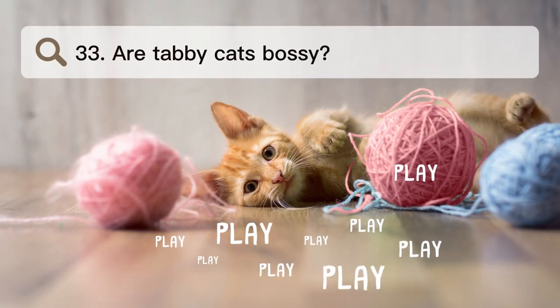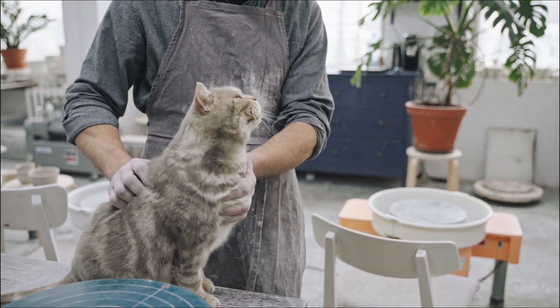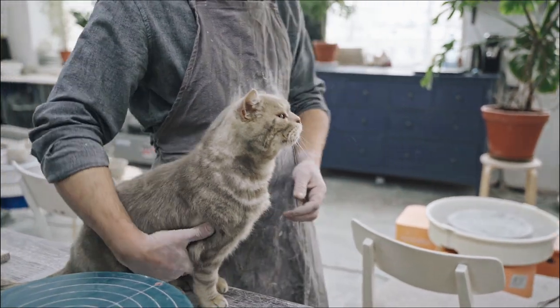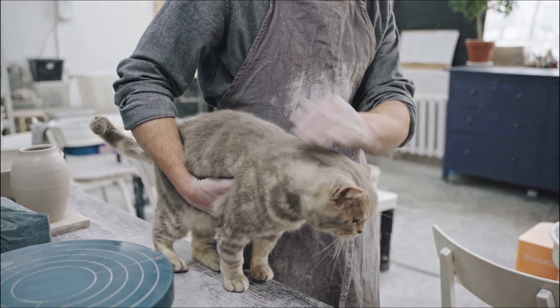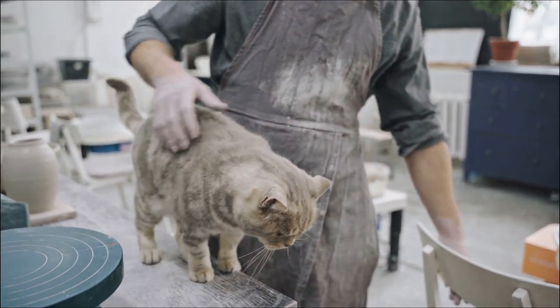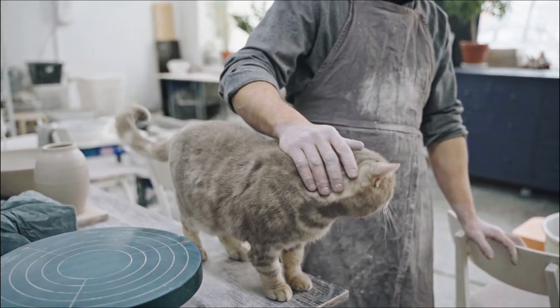Number 33. Are tabby cats bossy? People say that tabby cats have friendly personalities — they are both very smart and very loving. But they can also be bossy and sassy, just like any cat. How they were taught and how they are in general will shape who they are.